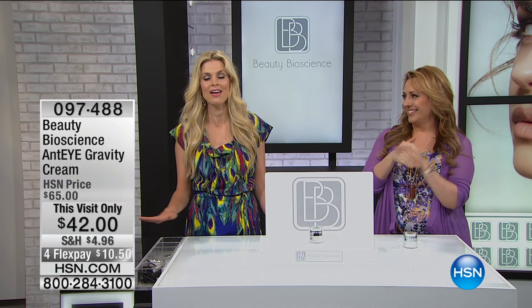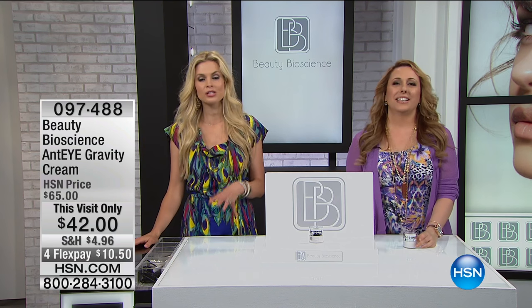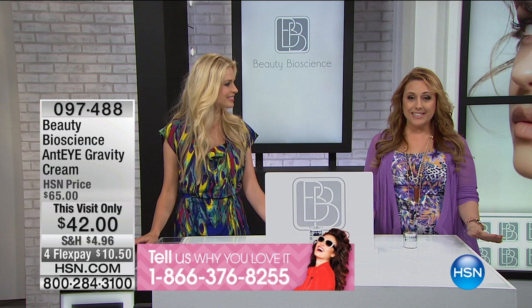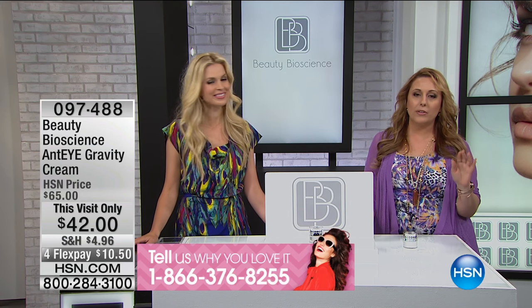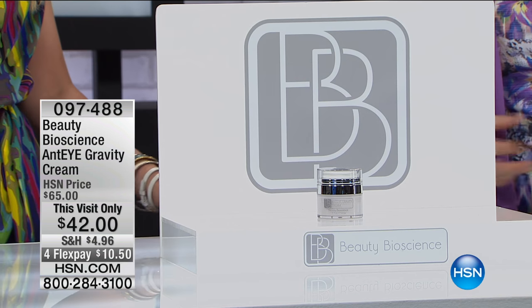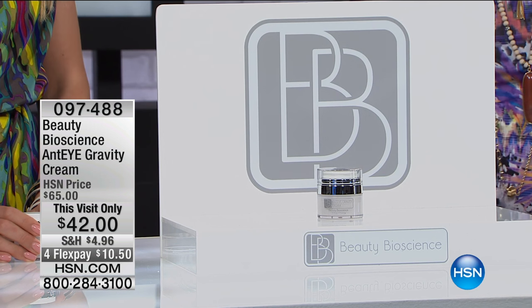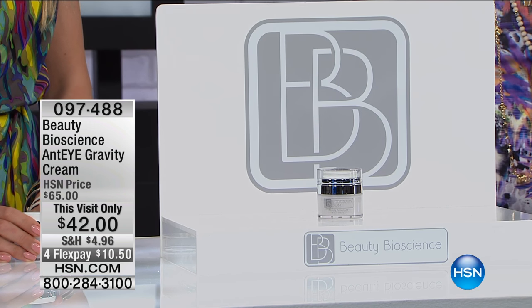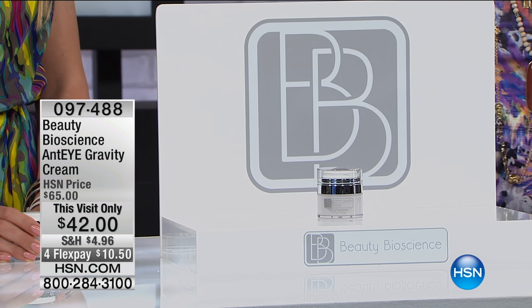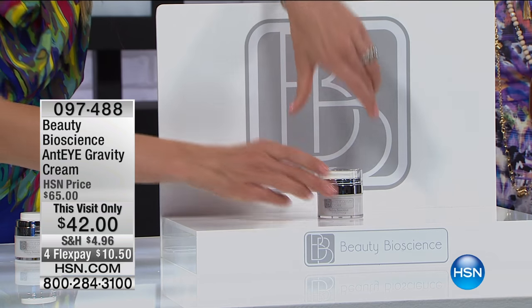I have so many people who've called in from 87 to 56 and said this product works for me. So we've got about 15 minutes left in the show, and we're going to continue on with the anti-eye gravity cream. And at our meeting before the show, I said to Jamie — and I've done shows with Jamie — I don't think I've ever presented this product because we can't get it. This is globally a bestseller for Beauty Bioscience. It's a global brand, and here at HSN we have 1,700 of these. That's it.